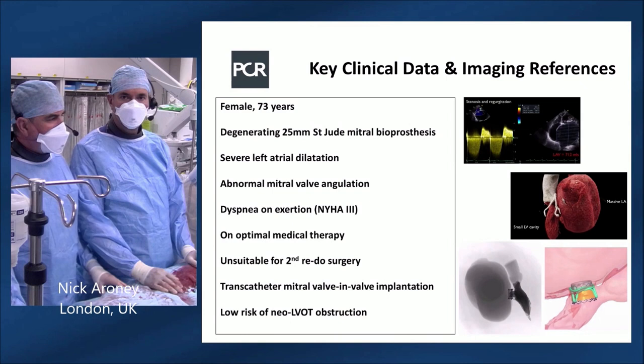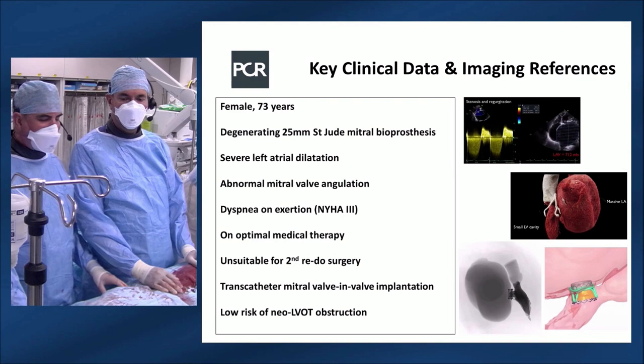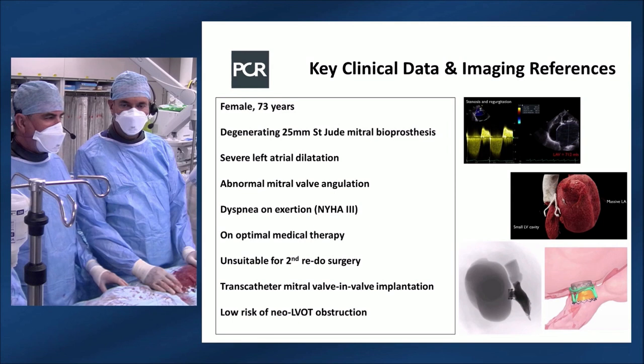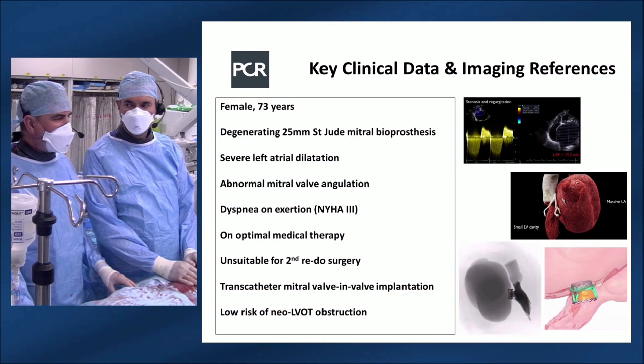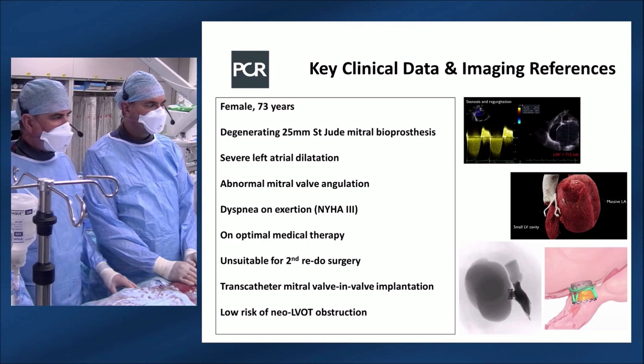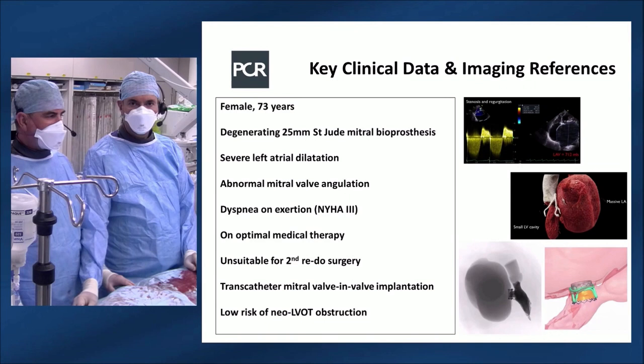Welcome to the catheter lab at London Bridge Hospital. Bernard Prendergast here with Simon Redwood and Tiffany Patterson assisting. The patient is a 73-year-old lady with a history of mitral valve surgery, now presenting with severe mitral regurgitation secondary to degeneration of a 25mm St. Jude mitral bioprosthesis. She has very challenging anatomy with a very large left atrium and is for a transcatheter mitral valve-in-valve procedure.